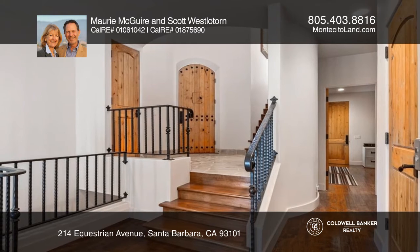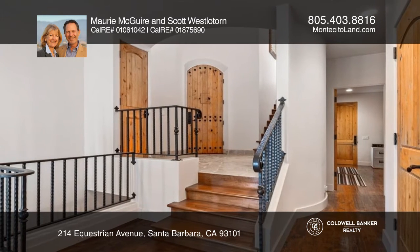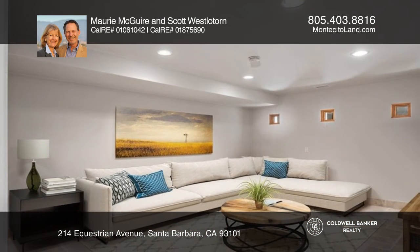The versatile lower level floor boasts a generous open concept room with outside access, a full bath, and a flex room.